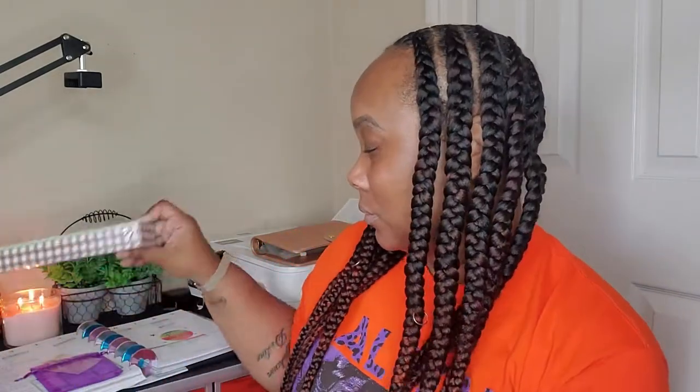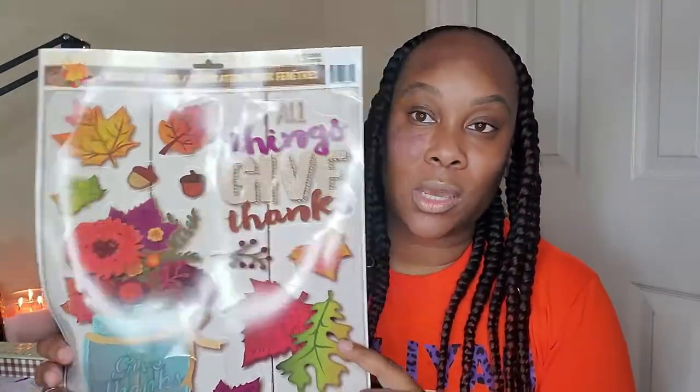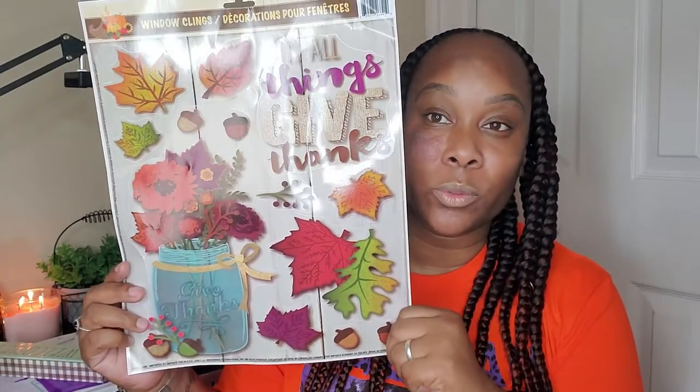I have this welcome fall sign — I'm going to put this on my bar downstairs in my kitchen. I'm going to put these decals on my window because I have a cute little window when you walk up to it. I think that's really really pretty.